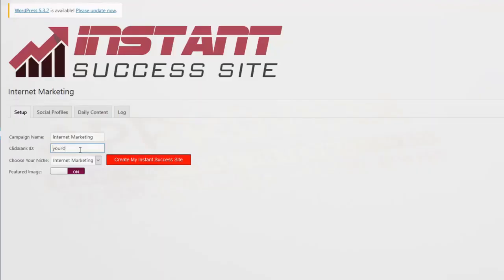Step 1: Enter your ClickBank ID. Don't worry if you don't have one yet — ClickBank is free, and it takes literally seconds to create an account. Step 2: Choose a niche that you'd like your site to be an instant success in. Step 3: Click the button to create your instant success site. And that's it. All done.